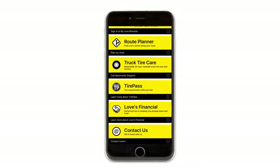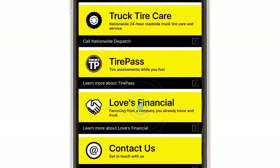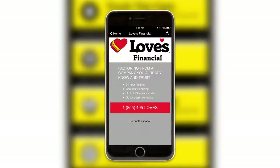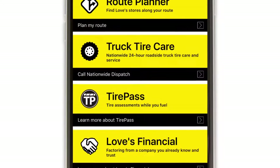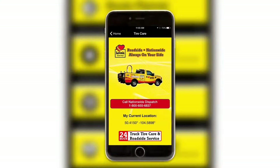You have easy access to Loves Financial from the home screen. Just tap the Loves Financial icon to call and speak to a factoring specialist. From the home screen, you also have quick access to Tire Care and now Tire Pass. Just tap the Tire Care icon and you can call Truck Tire Dispatch directly.